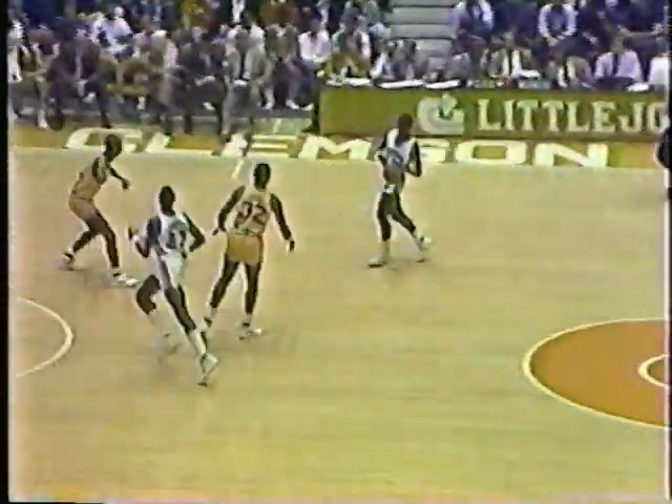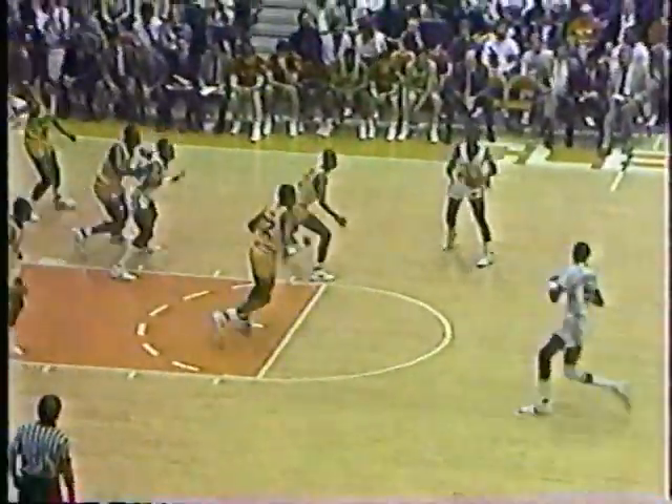Here comes Clemson with a chance to tie. The encouraging factor by just the sheer weight of the shooting by Maryland right now is the fact that Clemson's only down two with the way Maryland is shooting — they were shooting 82% at the last stop. Then they missed two — Hamilton misses twice. The ball tapped around and Len Bias has it for Maryland.